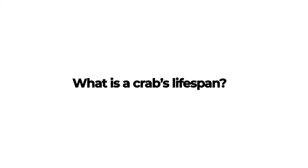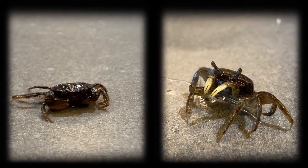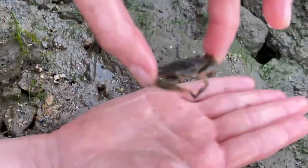What is a crab's lifespan? Mud crabs and fiddler crabs can live up to two years, while blue crabs can live up to three years.